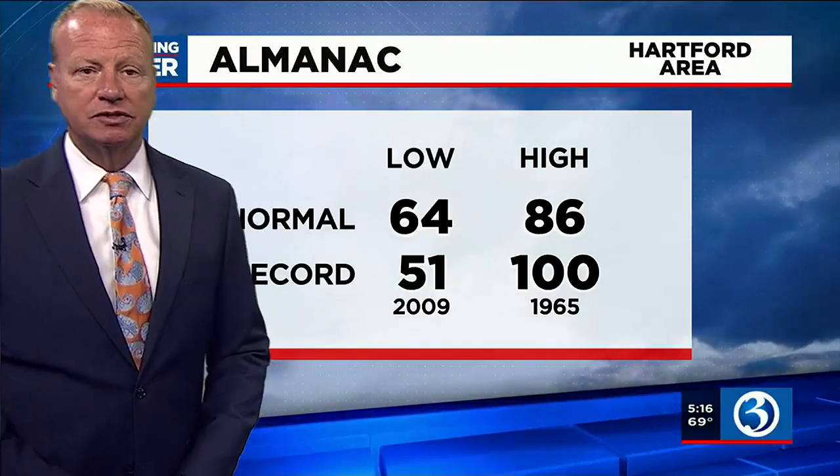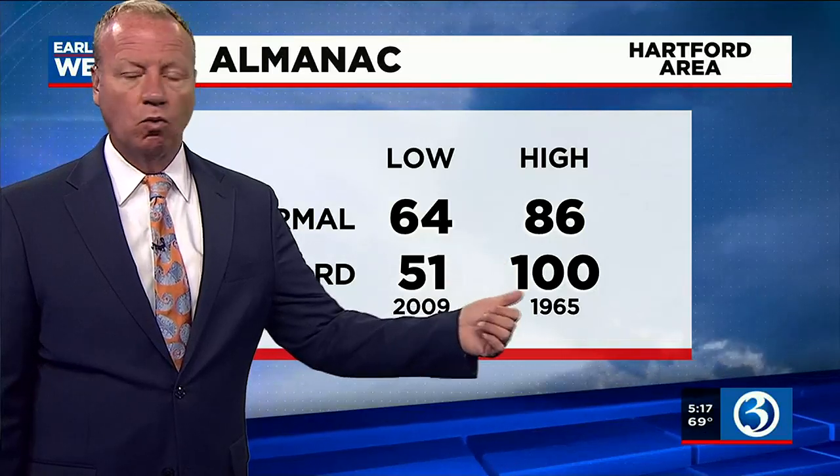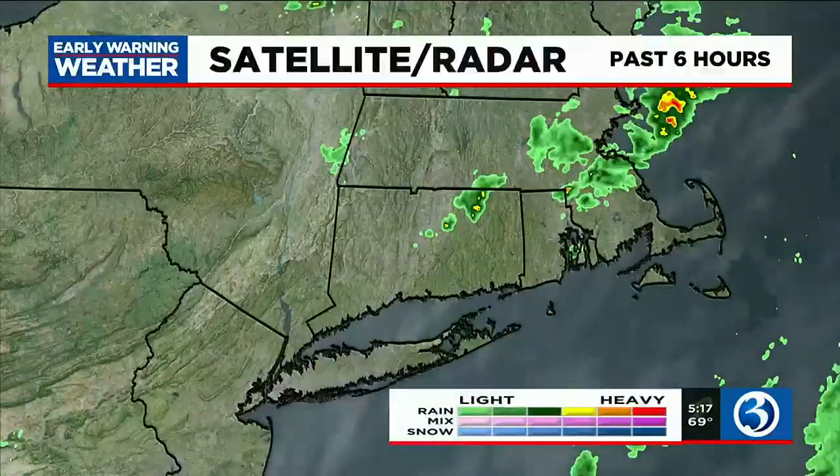The Almanac: 64 is a typical overnight low. Look at that record — 100, set back in 1965. Normal high is 86; that's as warm as it gets from July 13th through July 24th, the normal high is 86 degrees, and we're going to get there today. Visibility at a good 10 — some real good visibility out there this morning.